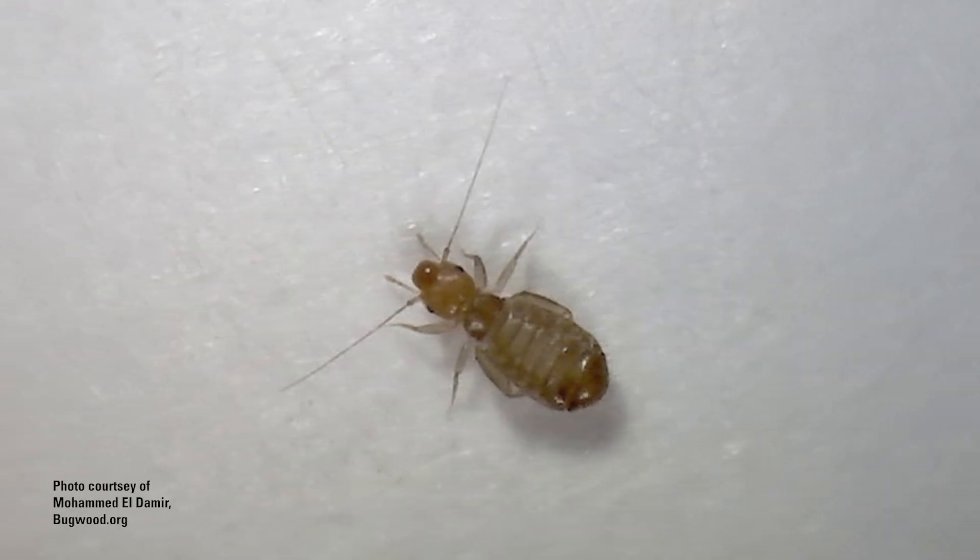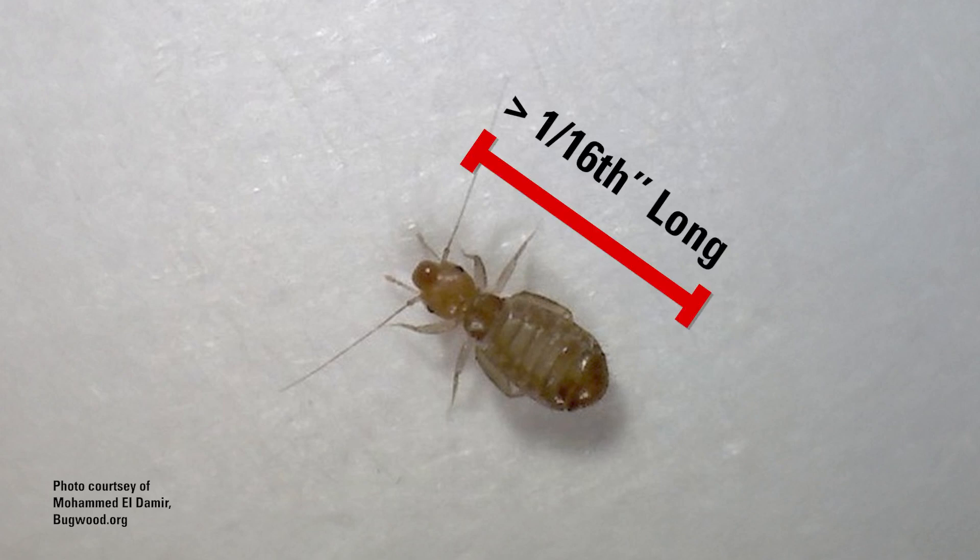Psocids, commonly known as book lice or bark lice, are tiny insects that are usually less than 1/16th of an inch long and are often pale or translucent. And despite their name, psocids are not true lice and do not bite or feed on blood.